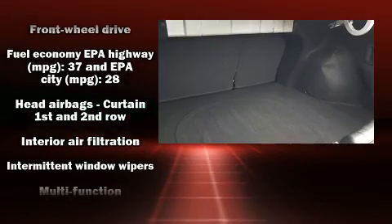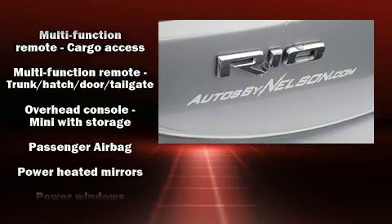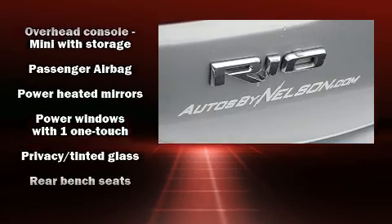Top features include power windows, one-touch window functionality, a tachometer, and remote keyless entry.